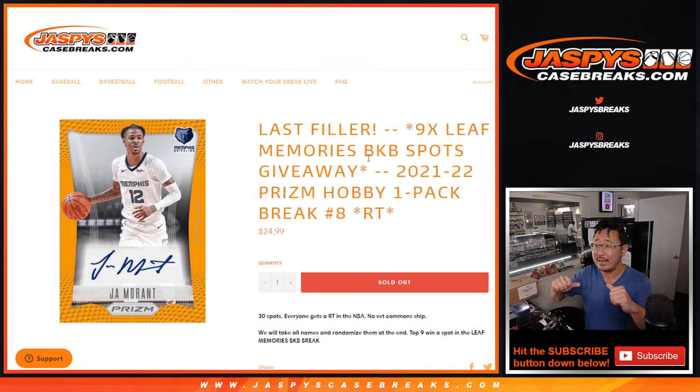Hi everyone. Joe for JaspeysCaseBreaks.com coming at you with a pack of 21-22 Prism Basketball Hobby Edition. This is a filler break — at the end, this is going to help fill a break. We're going to re-randomize everybody's names after we do this pack break. Top nine will get into that Leaf Memories basketball break. So that should be a lot of fun. Not only is this the only filler we have to do.